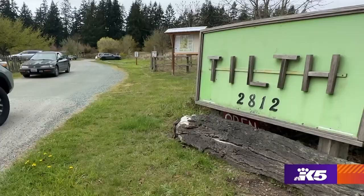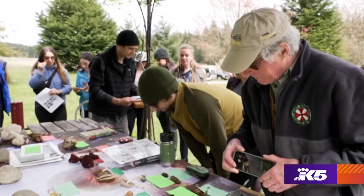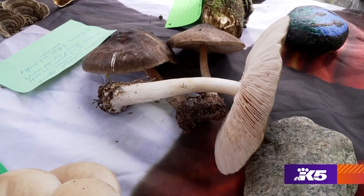You can't go into an alder forest and not find oysters — they're just everywhere. We all meet up at Tilth Farmers Market and I'll have a table laid out with lots of specimens for you to check out, all labeled and identified, whether they're edible or poisonous.